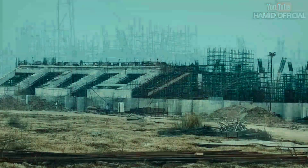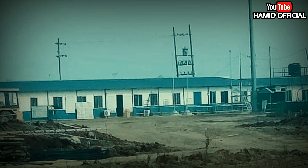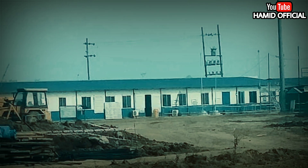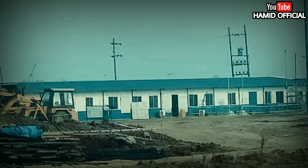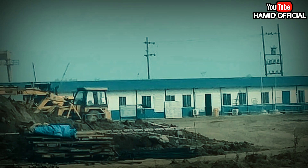I will continue to share updates with you time to time as we have been doing. I will also share the 3D model video. Please don't miss the end of the video, and please like this video so everyone can know about the stadium. Note that the audio quality of the on-site recording is limited, so please bear with the quality.